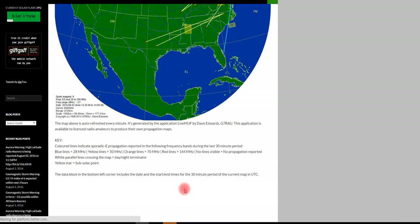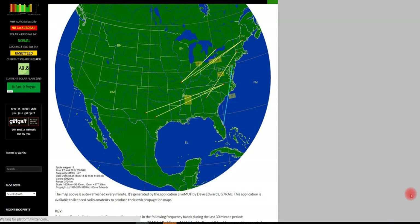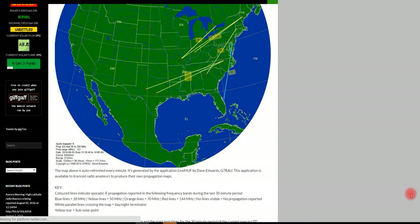The legend tells me that if it's in the blue line, it's in the 28 megahertz. Yellow is in the 50 where we want to watch, and then orange hitting up into this and you can see onward. So, based on this, I would have to say that there was, in this area, in the 28 megahertz range, sporadic E.